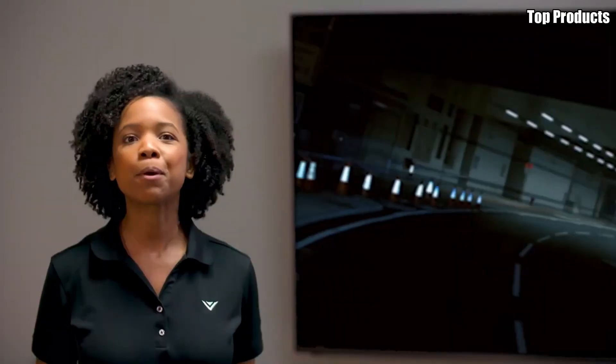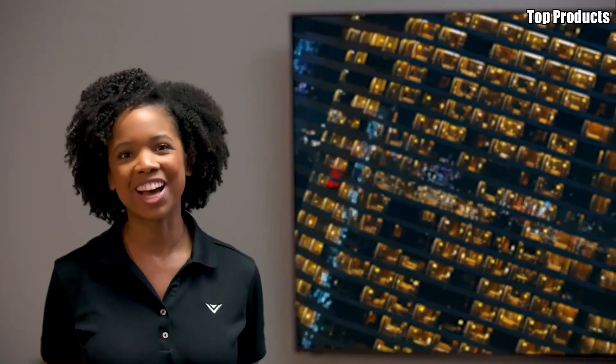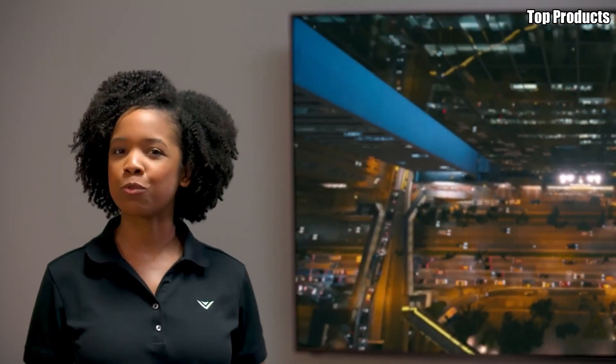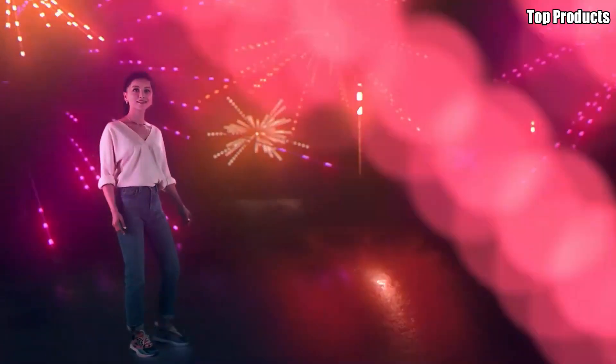Elevate your home theater setup with OLED technology and immerse yourself in a world of cinematic bliss. Find out which OLED TV is right for you in our countdown of the best of the best.